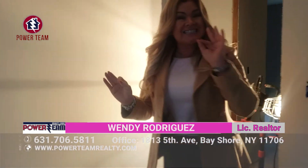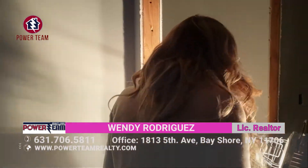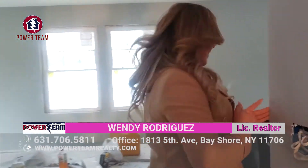For all the people looking right now to buy and sell your new home, this is the place to do it. Sell your house, buy a new one here with Power Team Realty. Let me take you around — come on this side.